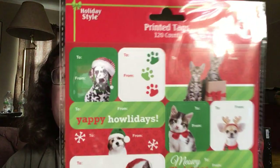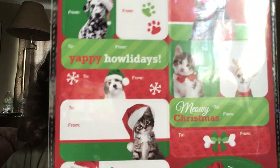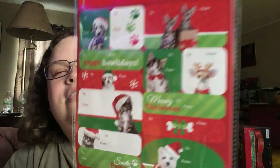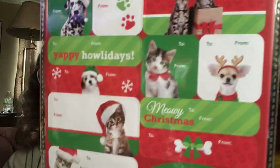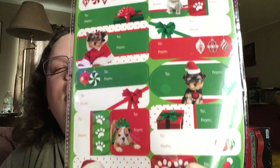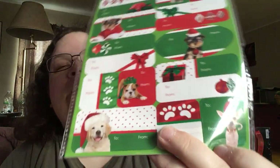Picked up these super cute printed tags. Love them, love them, love them. These were originally — anyway, gift tags. Aren't these adorable? Look at that little chihuahua, and then you've got the back. Loving these. These were 50 cents after the discount. Really happy with that.